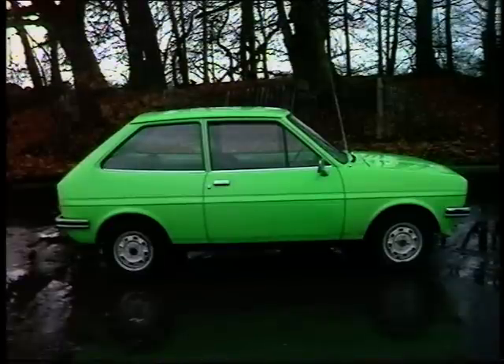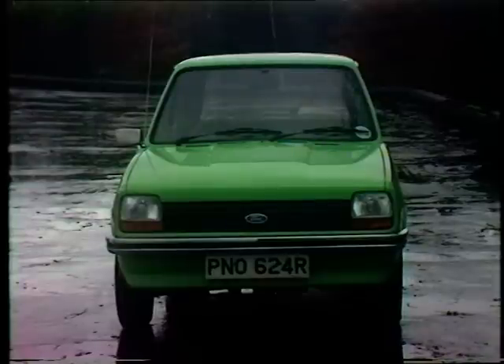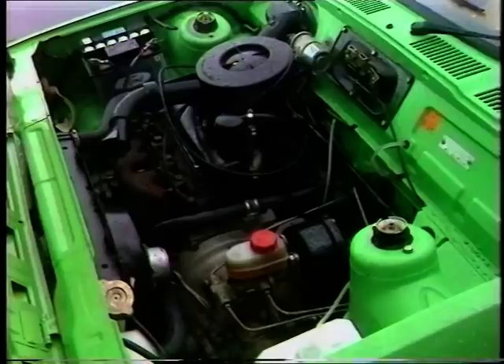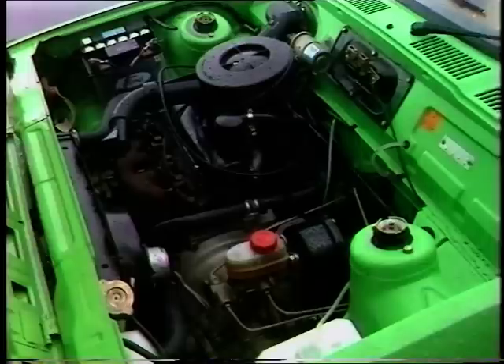We'll start with Ford. It's more expensive than most of the pundits had predicted. This model, the 957L, is £2,079. That includes items like seatbelts, carpets and adjustable backrests. The Fiesta's 957cc engine is available in either high or low compression form, depending on whether your priority is performance or economy.